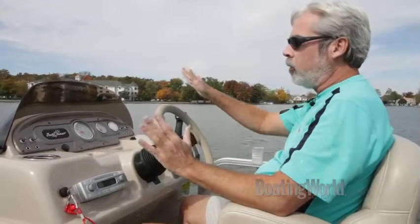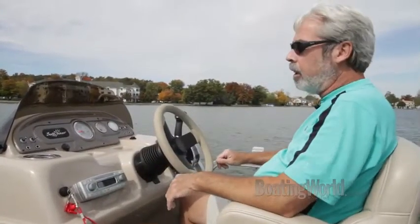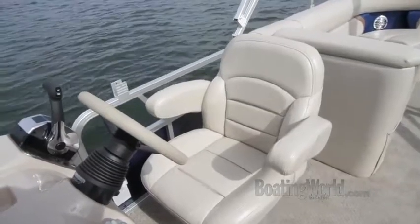It's a nice look too — not that plain Jane look. It's a molded fiberglass console with very comfortable seats and an armrest. You're ready to go.